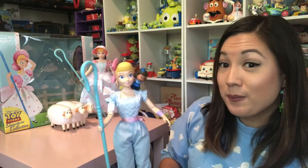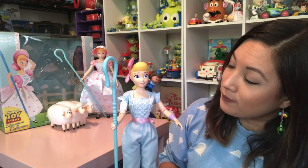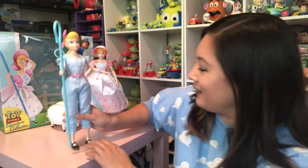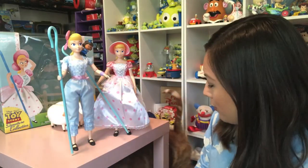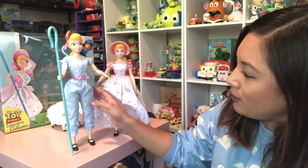[Bo Peep:] "Hi Giggle!" [Giggle:] "Hi Bo!" [Bo Peep:] "What's the situation, Bo? We ship out with the carnival tomorrow." What does it all mean? I can't wait to find out more. Hi Lucy! Can't have a video without you crashing it, huh? What do you think of Bo Peep?